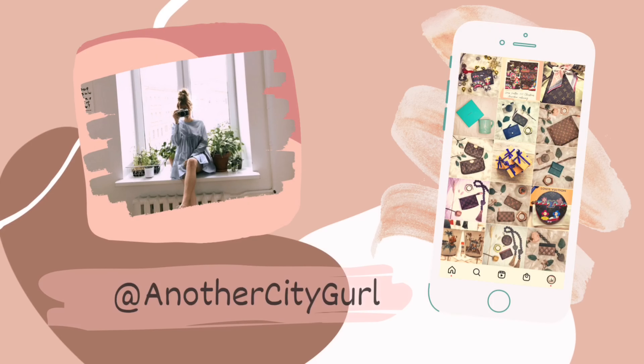I am also on Instagram at Another City Girl. Please feel free to head over there and follow me as well, as I post more often.